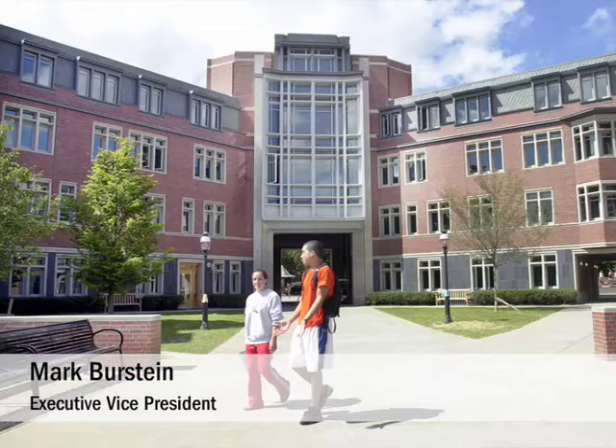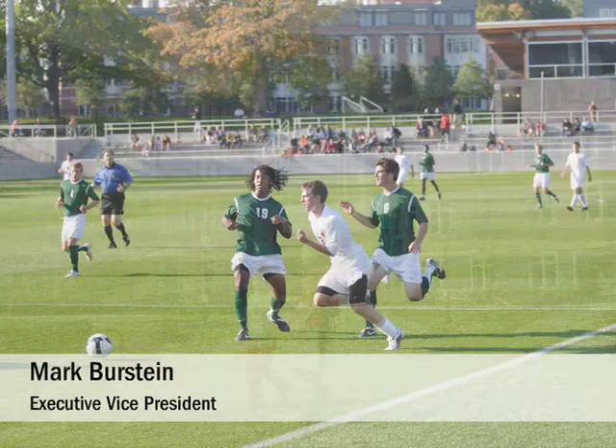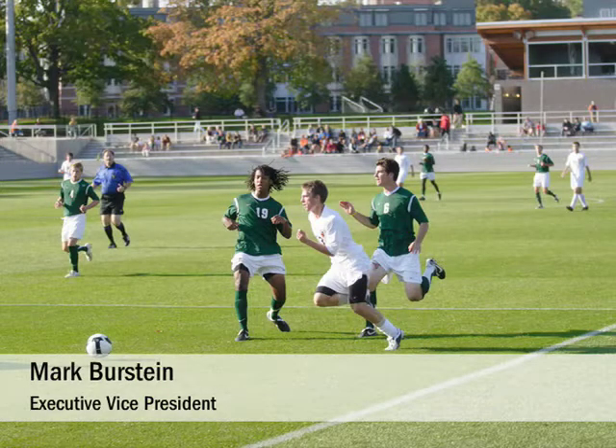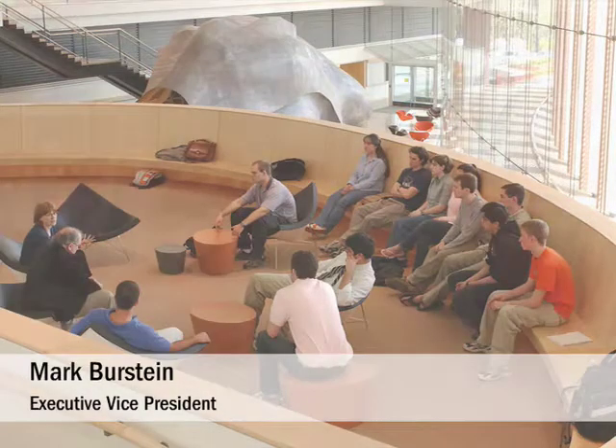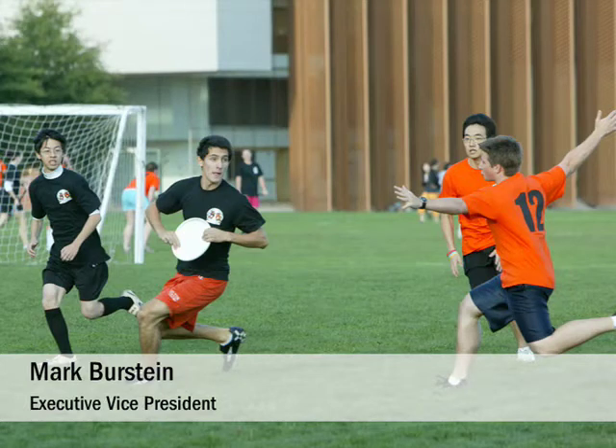It's an area where a number of students live. It's where student athletes spend a significant amount of their time. It's close to the sciences and the lab buildings. So we wanted to find a way of creating an undergraduate student hub.